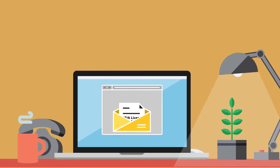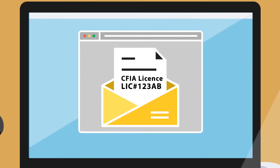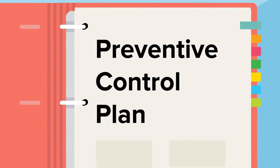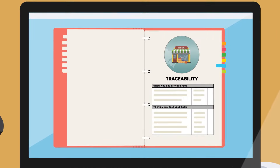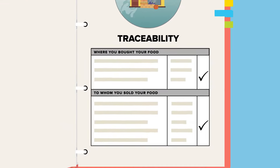Licensing, the first element, means that as an importer, you would need a license from the Canadian Food Inspection Agency to import food into Canada. Secondly, you would need preventive controls in place to make sure your food is safe when you import it into Canada. The third element, traceability, means you would be able to trace where you bought your food and to whom you sold it.